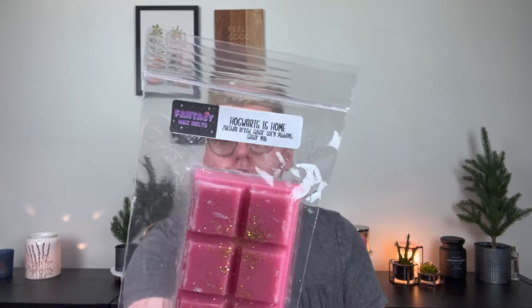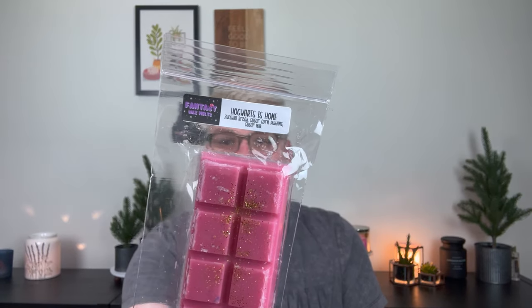Next is Hogwarts is Home — zucchini bread, sugar corn pudding, and sugar milk. I don't love sugar corn pudding as a note, and yeah, this one's okay to me. You definitely pick up on the sugar milk, which to me personally leans a little bit sour milk. But I love the zucchini bread, and the sugar corn pudding just gives it a little bit more of a savory decadent note. I'll be very curious to see how that one warms.